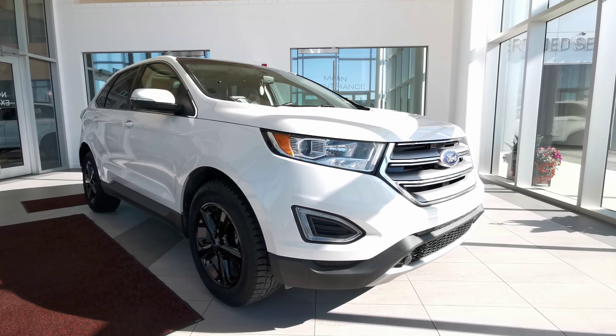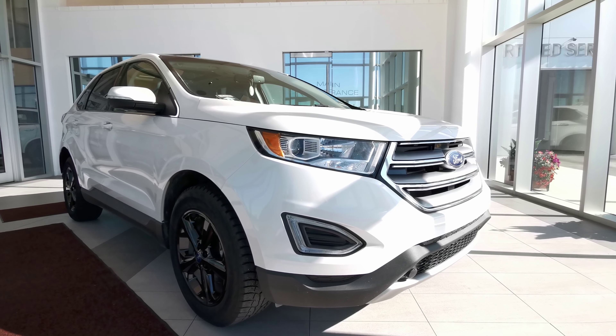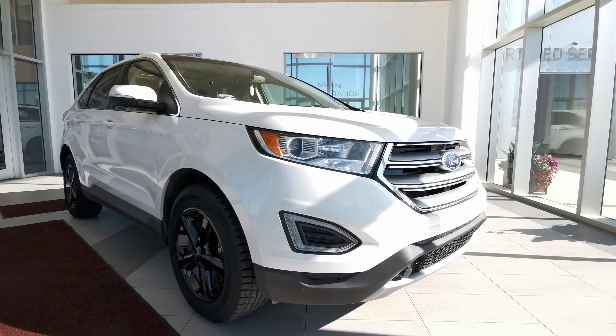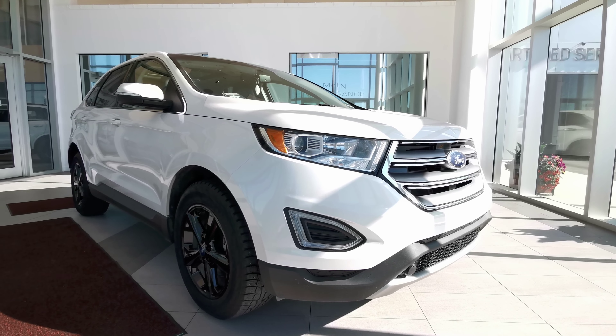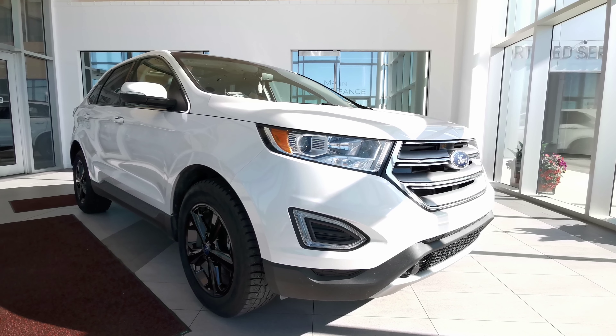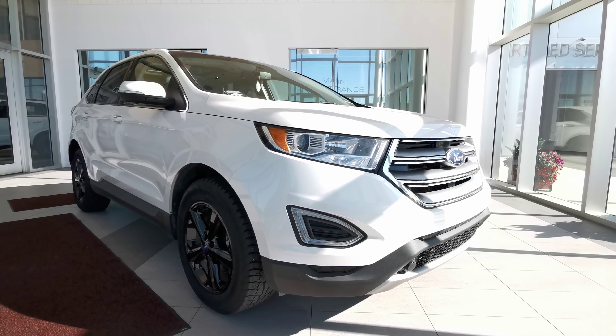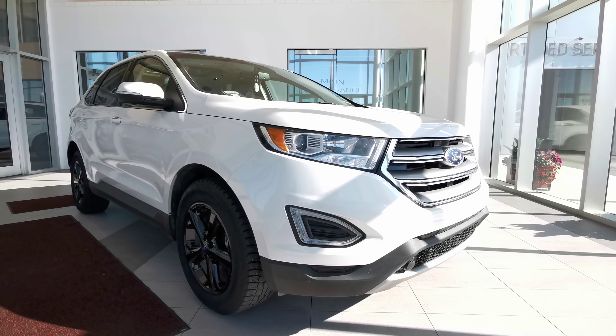Welcome to Wolf Cadillac. Today we'll be looking at this 2016 Ford Edge SEL. This vehicle comes in an Oxford white exterior color, four-door sport utility SUV, seats five and a black interior color. It carries a 3.5 liter V6 engine with a six-speed automatic transmission and an all-wheel drivetrain.